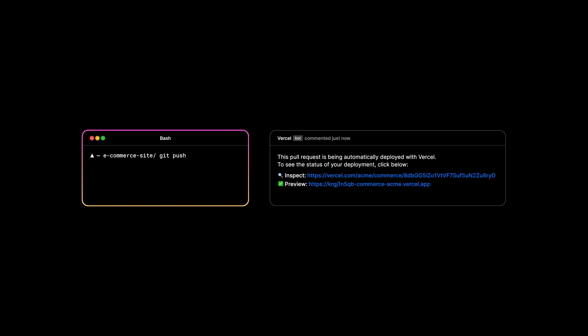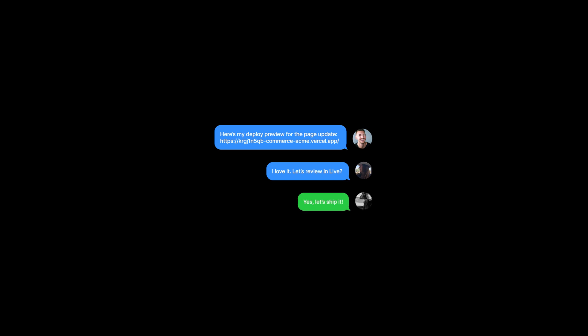To answer this question, we started by focusing on iteration speed. Forget manually setting up deployment pipelines or provisioning servers. Git push and instantly get a preview deployment with your changes. Share these live URLs with your team for feedback and collaboration. When you're ready, deploy immediately at every edge with production-ready infrastructure.